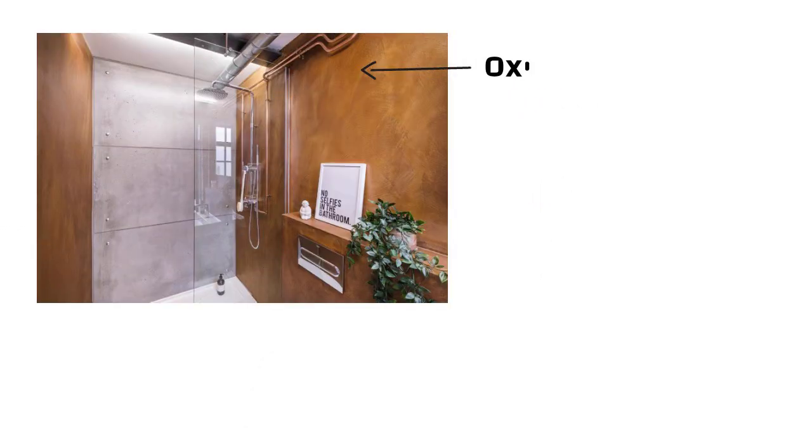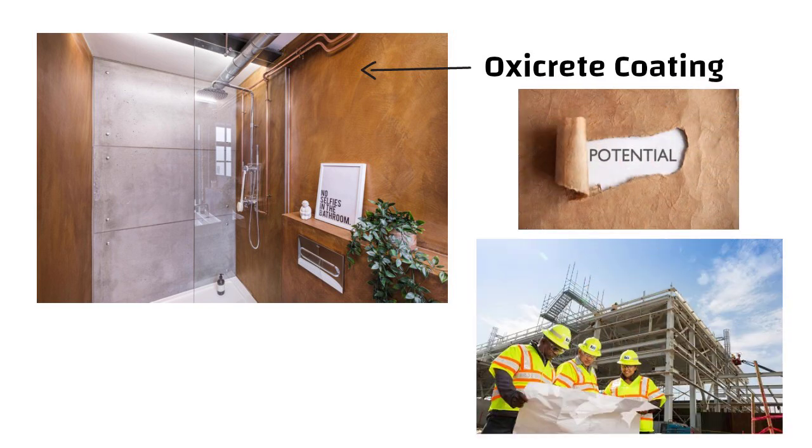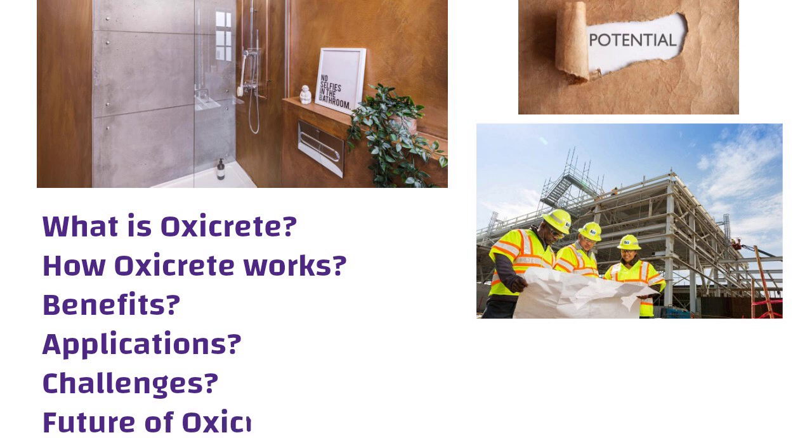Hello friends. OxyCrete is a modern concrete technology that has the potential to solve many common construction problems. In this video, we will understand what OxyCrete is, how it works, its benefits, applications, challenges and its future. Before we get into OxyCrete, let us quickly go over what concrete is.